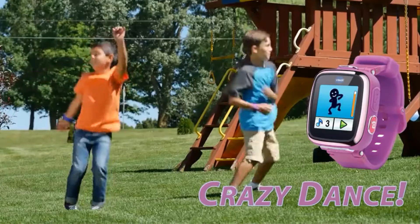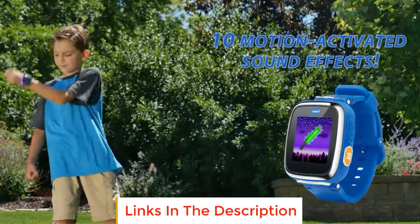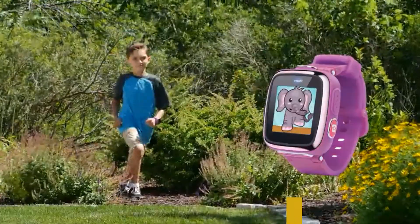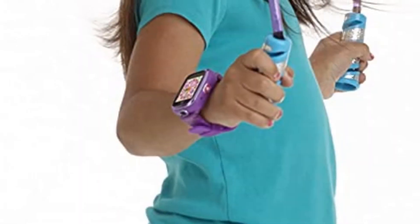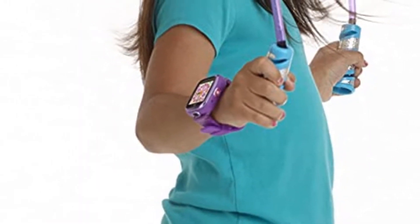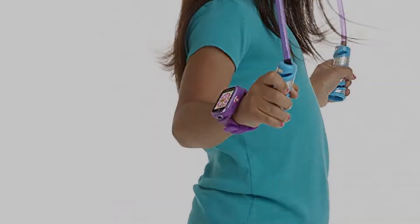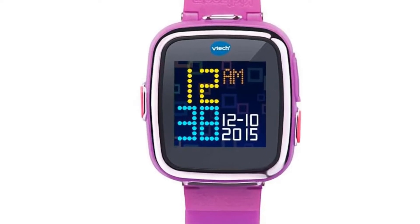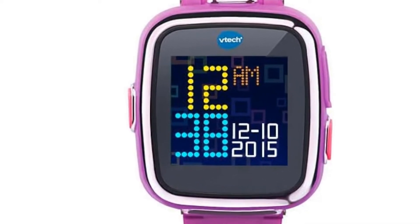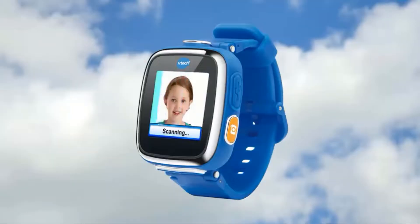The watch helps teach kids how to tell time by letting them choose between more than 53D digital and analog displays. In addition to the alarm, timer, and stopwatch, two new tools include a calendar feature and a calculator so your child can work out simple addition, subtraction, multiplication, and division problems. Using the included micro-USB cable, your child can also upload photos and videos as well as recharge the battery. More than just a watch — it's the Kidism Smartwatch DX.